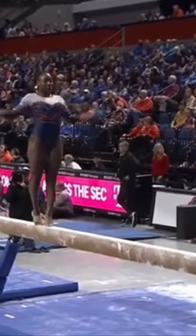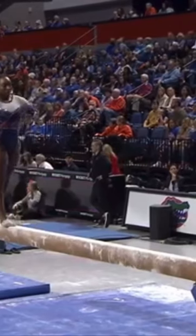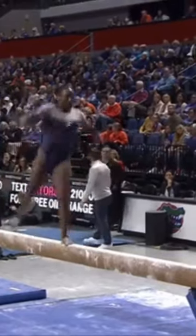Handspring layout, step out. And one of the things I want to point out throughout the season: there are gymnasts who really show great amplitude on their aerial skills on beam, getting a little bit more lift off the balance beam. I think that's something to watch.